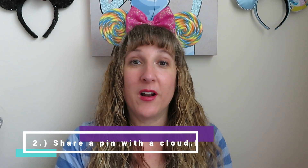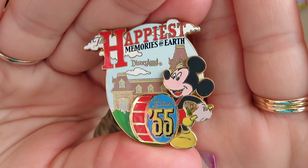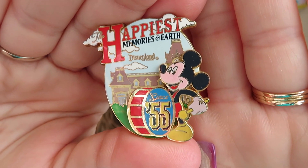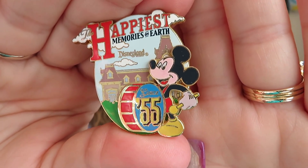Question two: Cloud Gazing. Share a pin that has a cloud on it. This is one of the newer ones in my collection. It has some clouds at the top, and it says 'Happiest Memories on Earth, Disneyland.' And you can see Mickey with the drum, and it says 'Since 1955,' which is when Disneyland opened. It's one of my favorite pins.